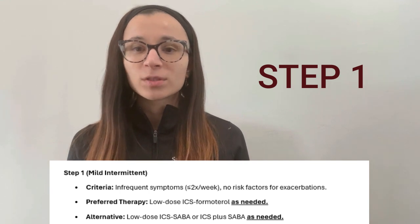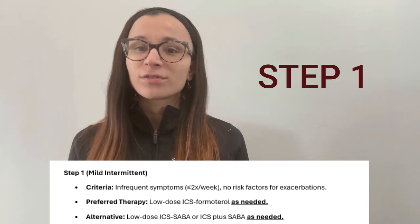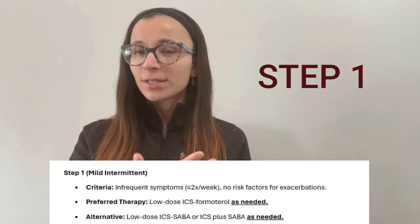Step one is for mild asthma — patients have fewer than two symptoms per week, are pretty well controlled, and have no high risk for exacerbation.